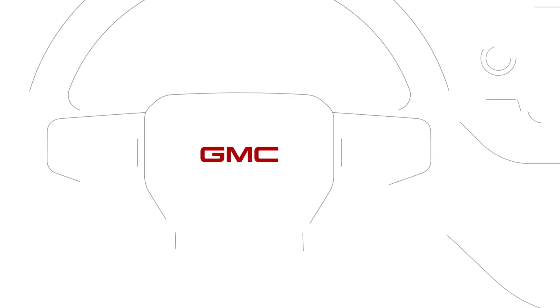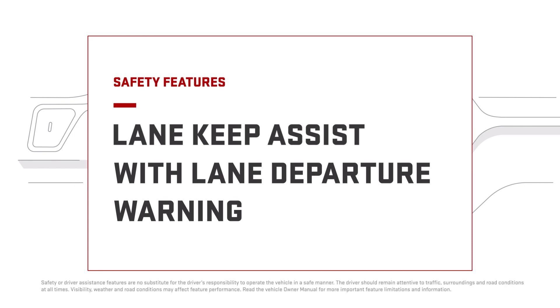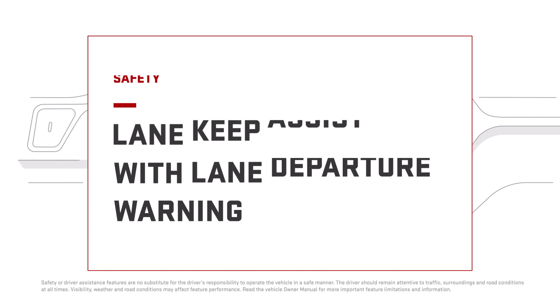There can be a lot going on around you on the road, so if your vehicle is equipped with available Lane Keep Assist with Lane Departure Warning, it can help to prevent you from drifting out of your lane.